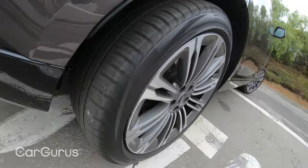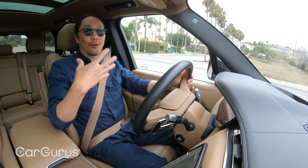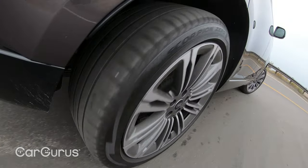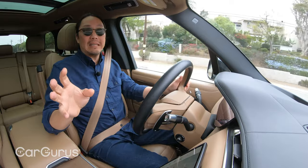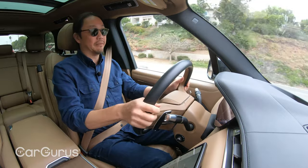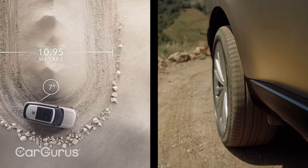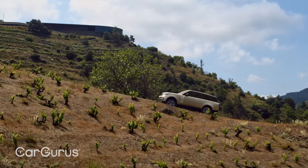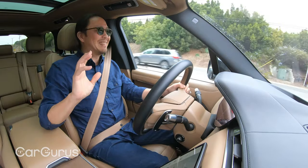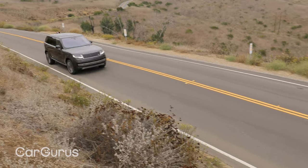Despite the massive footprint, this Range Rover is surprisingly maneuverable. Four-wheel steering is standard, and it allows you to turn about much sharper than you'd expect. Using the available automated parking system, I crammed this SUV into a parallel spot that was barely big enough. If you're one of the rare owners with plans for all-terrain adventures, that kind of maneuverability certainly comes in handy on narrow trails. Overall, this Range Rover is very enjoyable to drive, and I can see myself comfortably cruising all day on a road trip. But that's only part of the overall experience — the interior is equally critical.